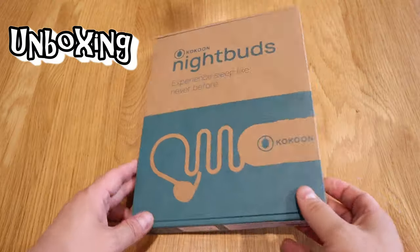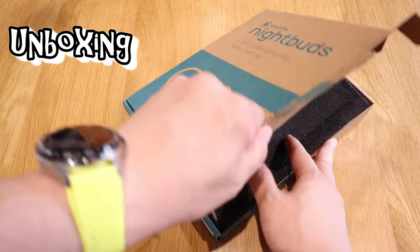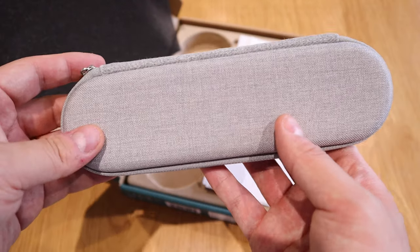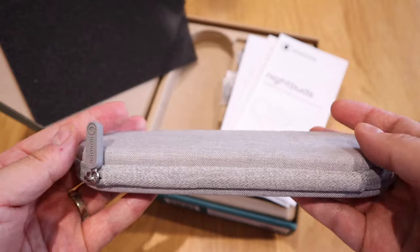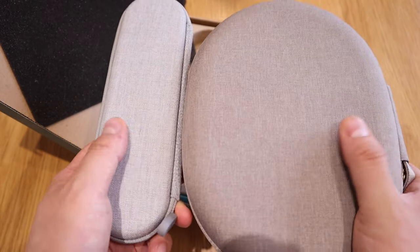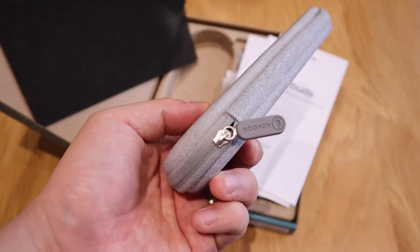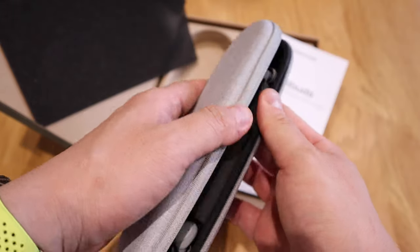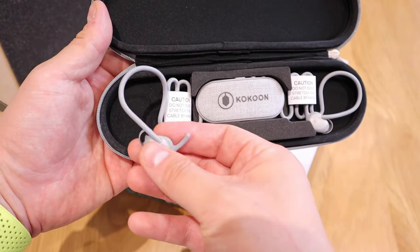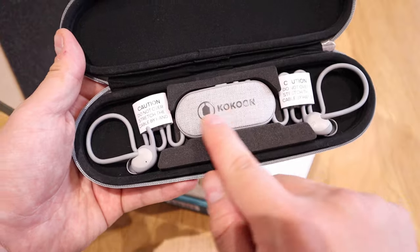Let's get into the unboxing. Here it goes — it's cardboard, very environmentally friendly approach, I like that. It says Cocoon on the sticker. So the moment of truth — that's the case, very nice. Look at that fabric. It very much resembles the Sony XM4 headphone case, slightly brighter but almost the same sort of feel. And I do like the Cocoon logo written on it.